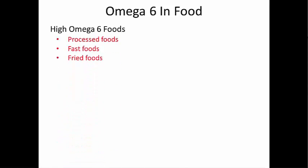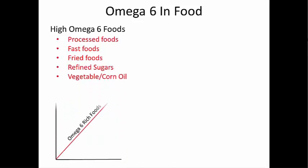fried foods like burgers and fries, chicken nuggets, refined sugars such as pastries, candy, cake, and cookies. All of these foods have high vegetable and corn oil content, which has very high omega-6.